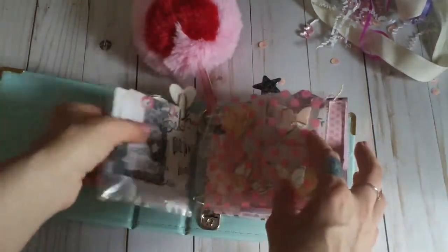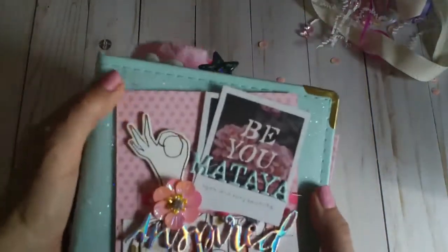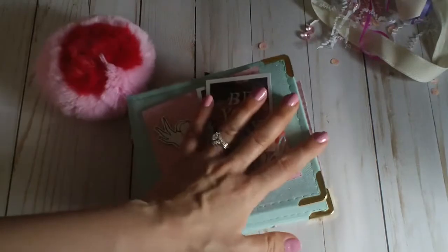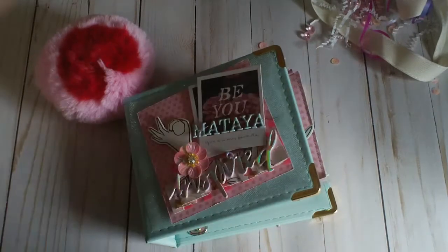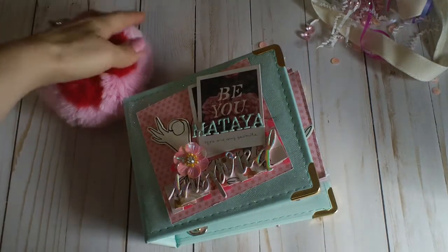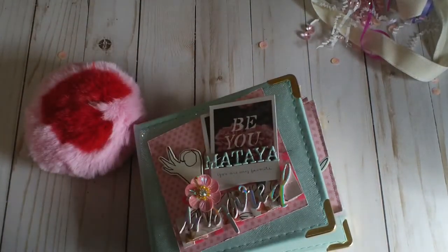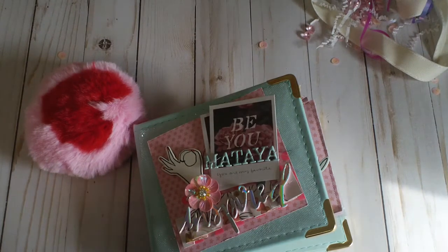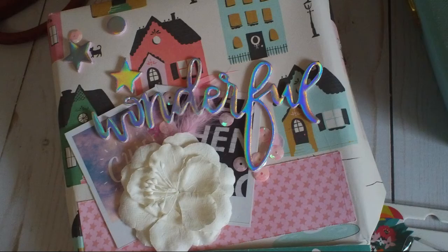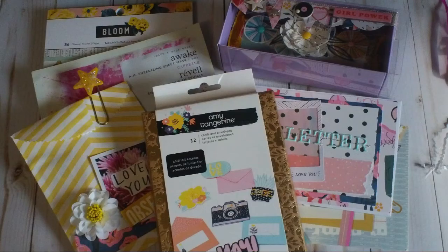This is so exciting! Thank you so much, Toni. I'm going to list the rest of the girls' videos in the drop box below so you can check out what they created. I hope you guys enjoyed that. Thank you so much, Toni — you're amazing and so sweet. Have a great day!